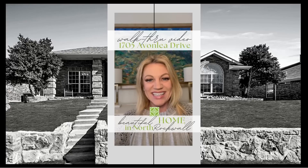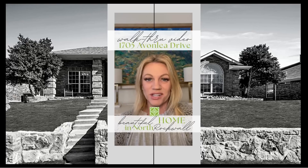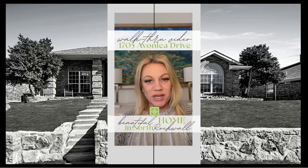Hi guys, I hope you enjoy this video. It is a walkthrough of a fabulous listing of mine in North Rockwall. It is about 2,400 square feet.